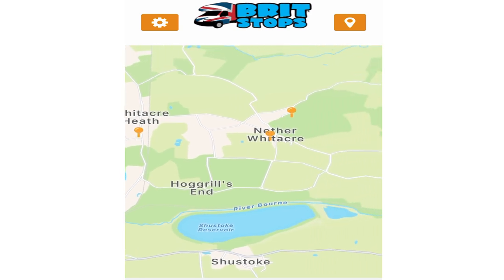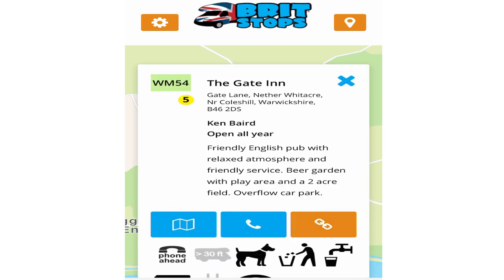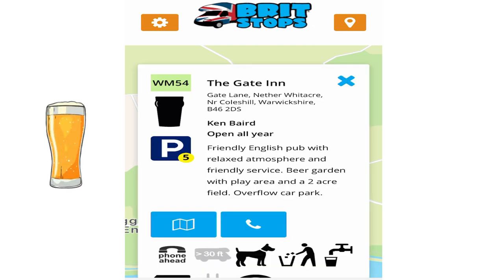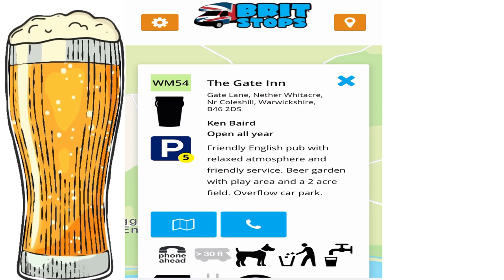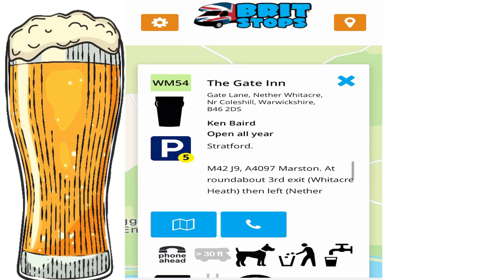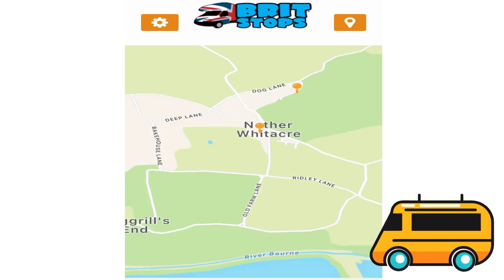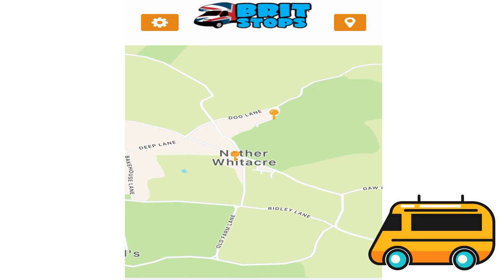Let's try another one — the Gate Inn. It gives you the name, open all year round, parking for five motorhomes. Looks like water's available, rubbish disposal is available. Have a little scroll around and see what's going on.